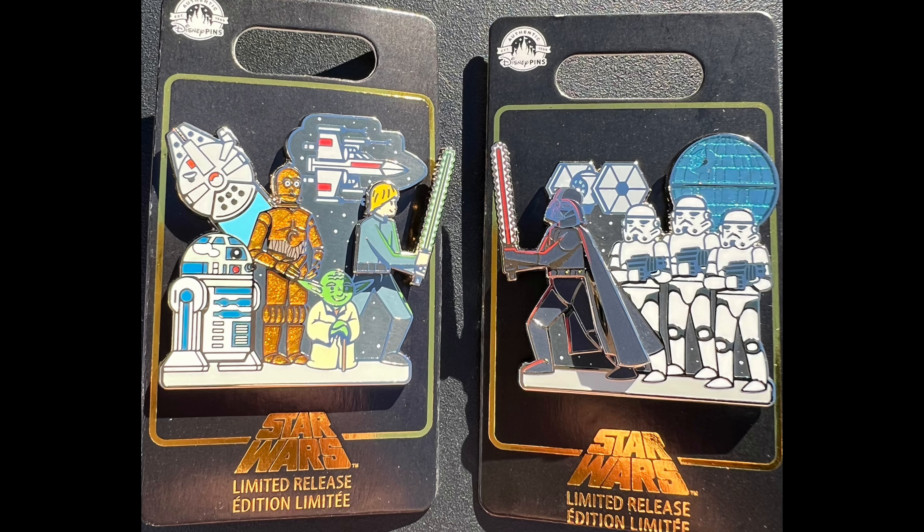Now for the new pin releases this week at Disney Parks. There were no Walt Disney World exclusives, but there were two shared and one exclusive to Disneyland. The two shared pins feature Star Wars — a light side and a dark side. The light side has Luke Skywalker as a pin on pin holding a lightsaber, and the dark side has Darth Vader with a pin on pin holding a lightsaber. Both have movable elements, like they're swinging the lightsaber back and forth. Both are limited release with a retail price of $15.99, released on Tuesday, January 18th on both coasts.